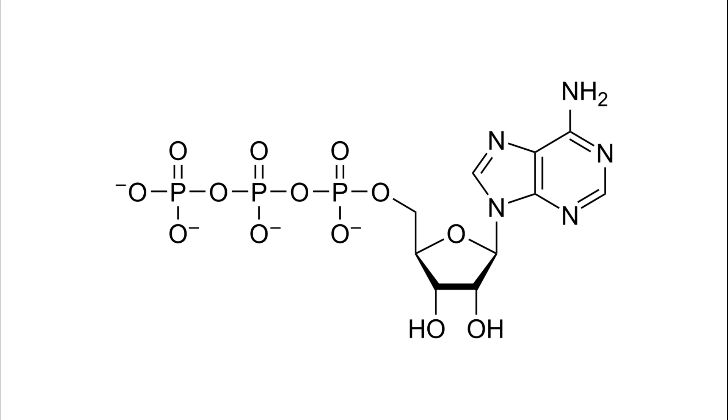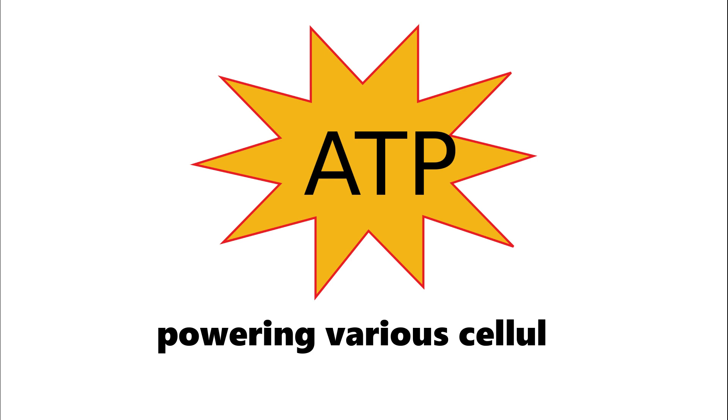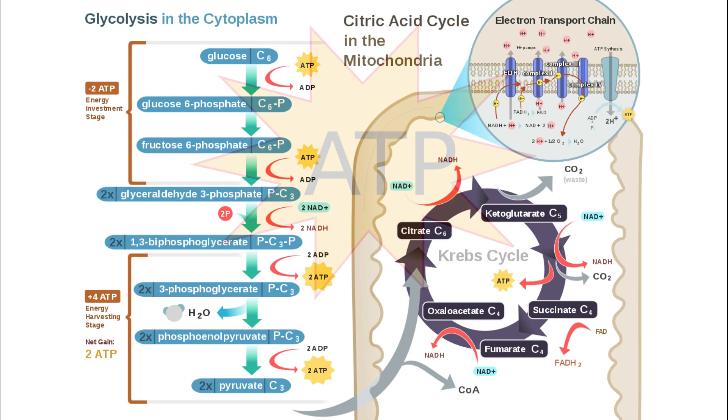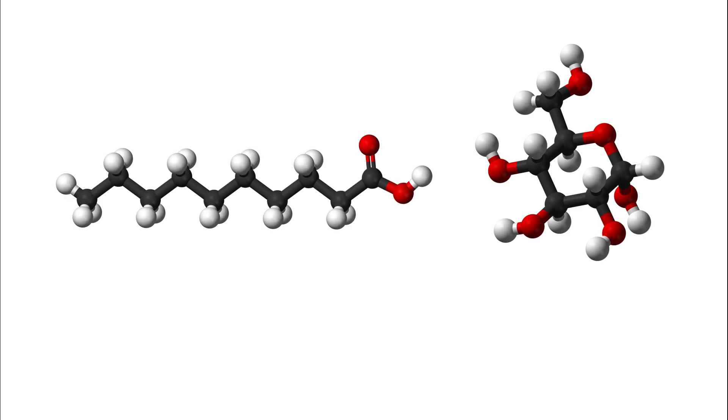Adenosine triphosphate serves as the currency for energy transfer in our cells, powering various cellular processes required for life. Mitochondria produce ATP through a complex series of biochemical reactions, which involve the breakdown of glucose and fatty acids in the presence of oxygen.